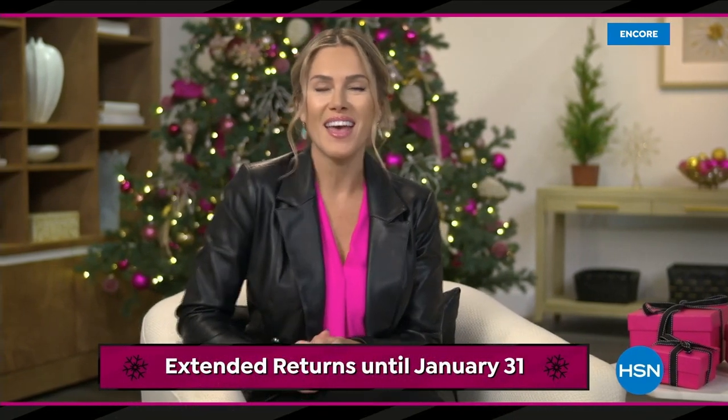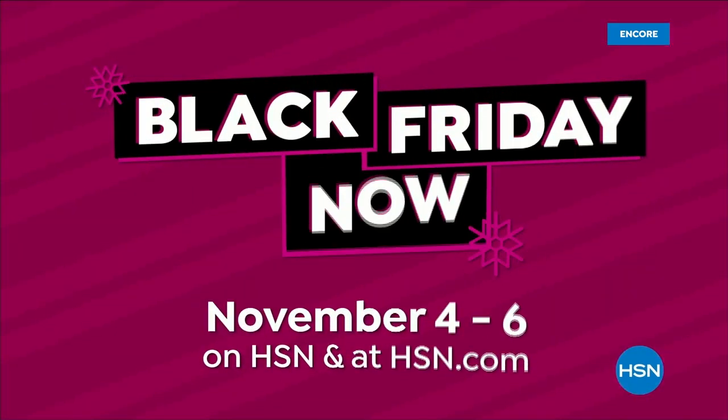If the gift doesn't fit, you have until the end of January to return it. With all those savings, treat yourself to something nice. Shop our best deals before they're gone during Black Friday Now.